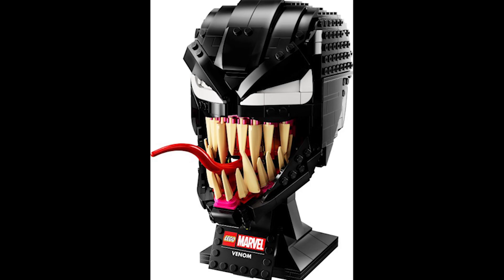Moving on to set 76187, this is the Venom Helmet. This retails for £60 or $70 and was first released April 26th 2021. I will have a video about whether or not you should invest in some of these sets coming out soon — I'll try and link them below.